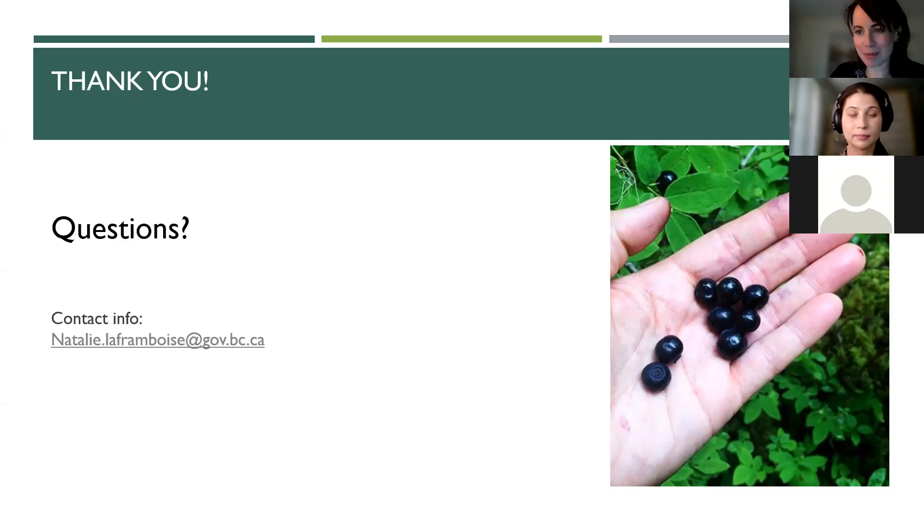Perhaps we can wrap things up. Thank you so much for joining today's session on Teach Food First. Our contact information is on the last slide, or you can always reach us through the Teach Food First website if you have any further questions. We will post this webinar to the Teach Food First website, so if you have colleagues who missed today's webinar, there will be a recording they can access at a later time. Thanks Amelia for a fantastic job presenting on Teach Food First.